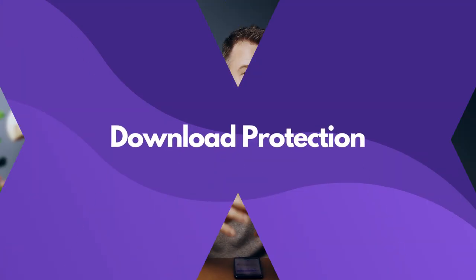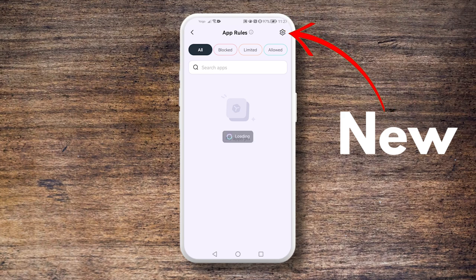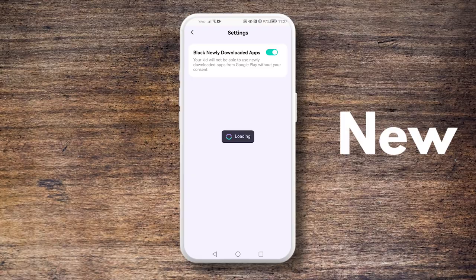One of the most exciting new features is download protection. This feature automatically blocks newly downloaded apps and sends a notification to parents. Your child can request permission to remove the restrictions, giving you control over what apps they can use right from the start.